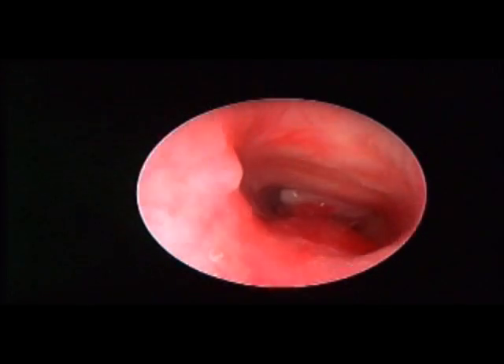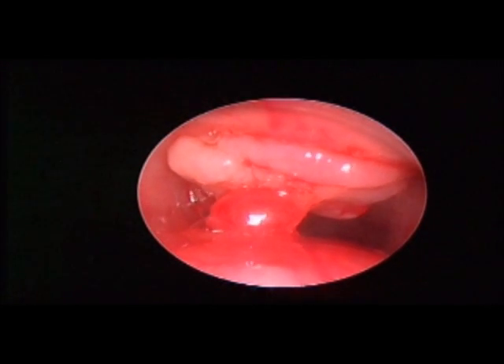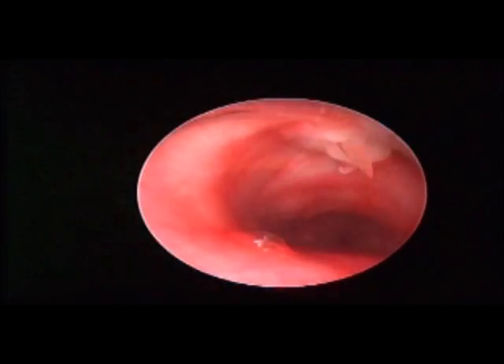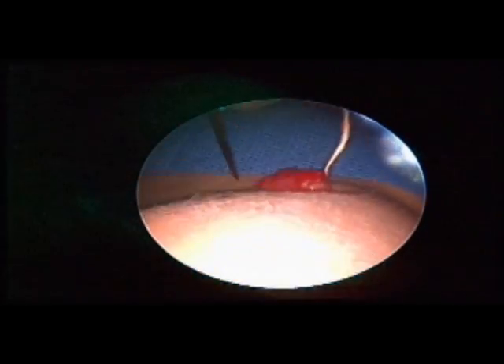This would reduce the chance of bleeding when we resect this granulomatous growth. While we are visualizing the lumen of the trachea, we hold the granulomatous lesion through the stoma from outside and pull it out, and then cut the lesion using a number 11 sharp knife.